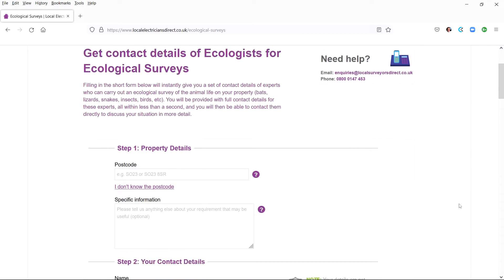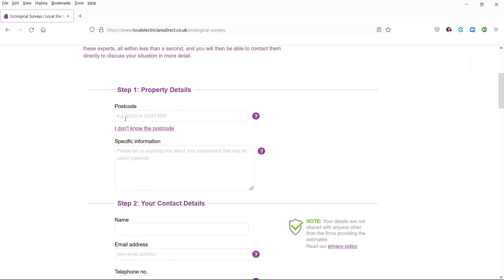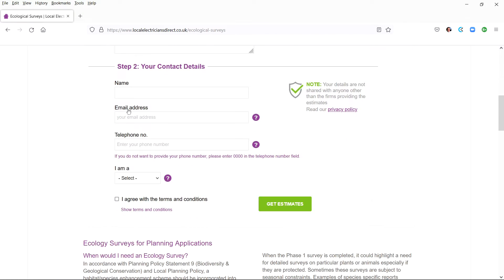To get contact details from experts who cover your area, you just fill in the form and all their phone numbers, emails and location details will immediately appear on your screen. The form has two steps: step 1, you enter the property details and location; step 2, enter your name and contact details.